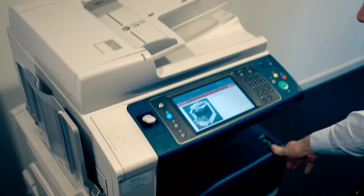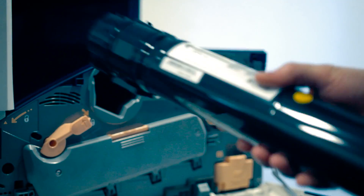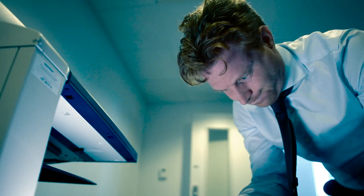We all know the problems around ink cartridges. They are expensive, bad for the environment, and on the moment you want to print that one important print, your printer has run out of ink.